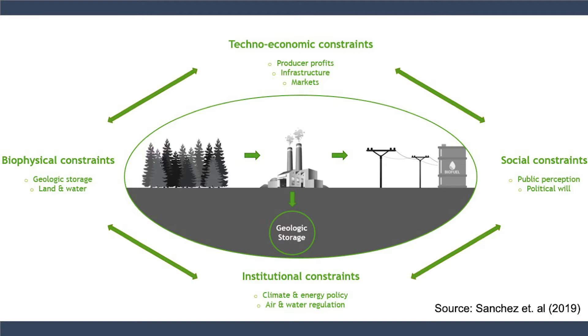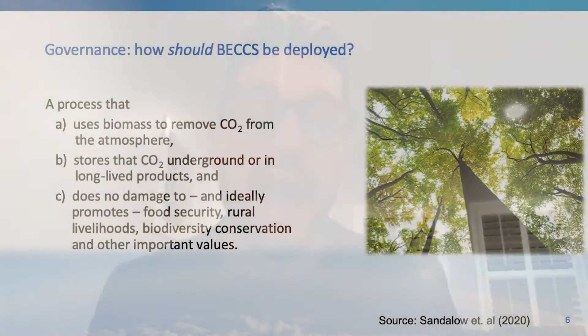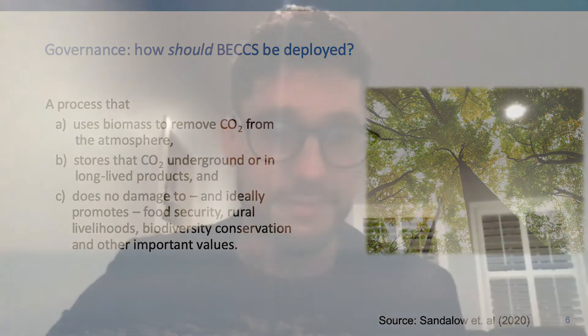So how should we aim to govern bioenergy with carbon capture and sequestration given the biophysical, institutional, techno-economic, and social constraints we need to consider? Ideally, BECCS is a process that removes CO2 from the atmosphere, stores it reliably underground or in long-lived products, and does no damage to — and ideally promotes — food security, rural livelihoods, biodiversity conservation, and other important values.